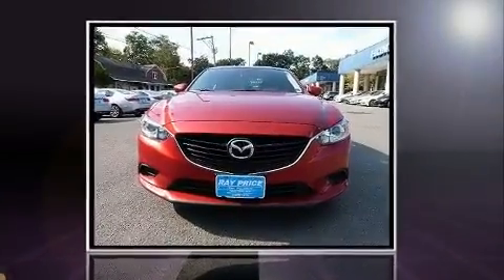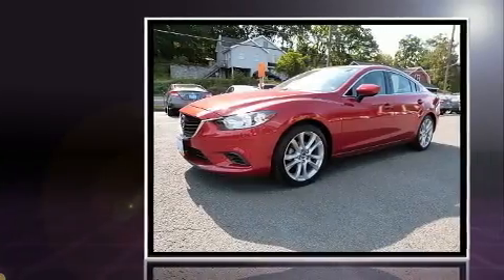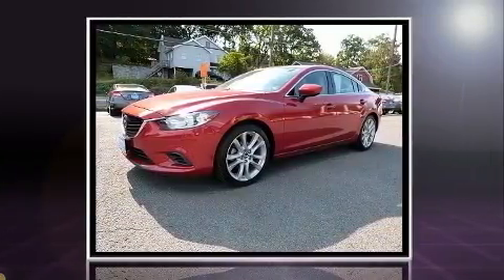Here's a great deal on a 2014 Mazda Mazda 6. This four-door, five-passenger sedan just recently passed the 20,000 mile mark.